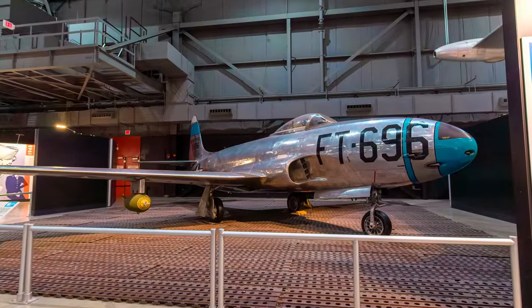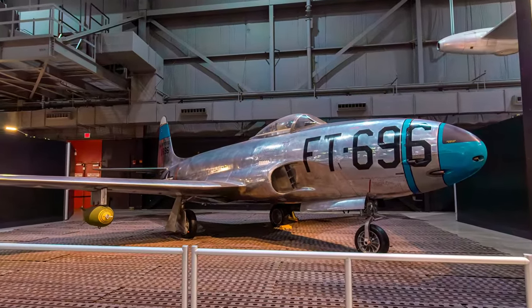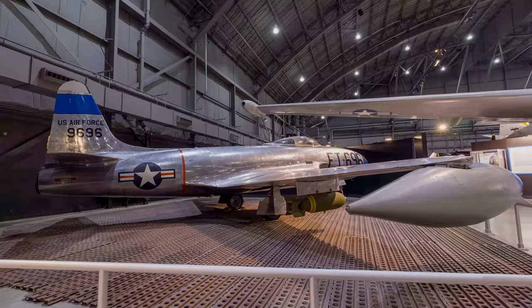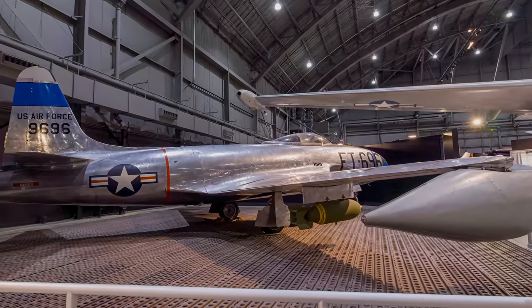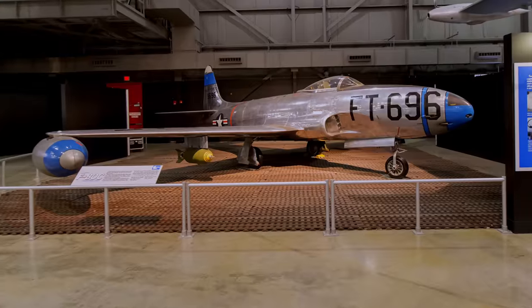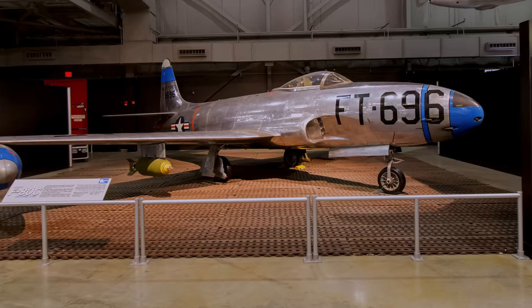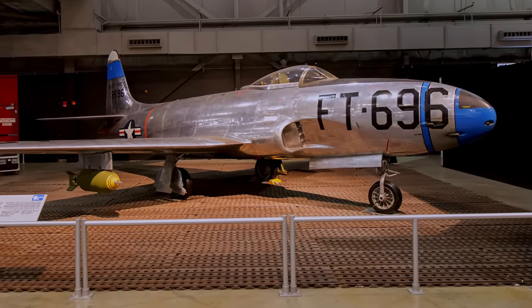The Lockheed F-80 Shooting Star was the first American aircraft to exceed 500 mph in level flight and the first U.S. Air Force jet used in combat. It was also a first-generation fighter aircraft as defined by Air and Space Forces magazine. Although designed as a high-altitude interceptor, the F-80 flew as a day fighter, bomber, and photo reconnaissance aircraft during the Korean War.